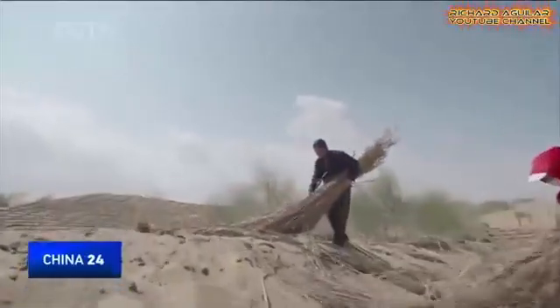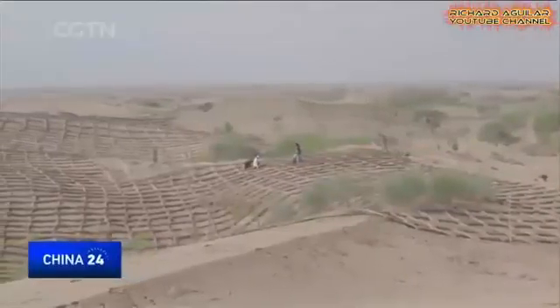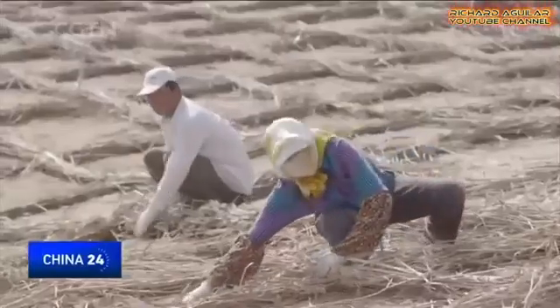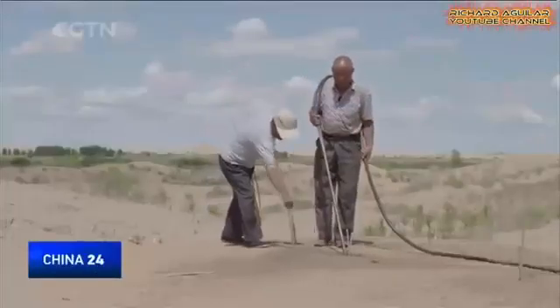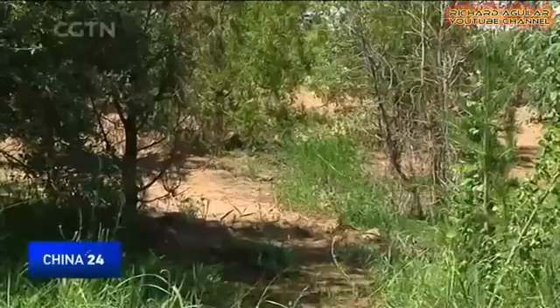Yet it is too early to declare victory. China has one of the world's largest desert areas — one fourth of the nation's territory is affected by desertification. 95% of that is along the Belt and Road economic zone that the country strives to revive. It requires great efforts to turn desert into green land, yet it will require even more to keep it this way.